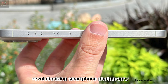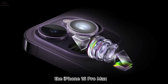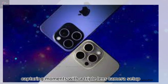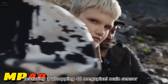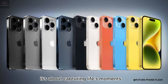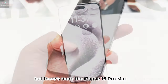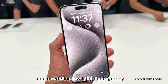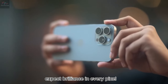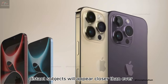Now let's shift focus to something Apple has always excelled at — photography. The iPhone 16 Pro Max is rumored to feature a triple-lens camera setup with a whopping 48-megapixel main sensor, along with enhanced 12-megapixel telephoto and ultrawide lenses. This is about capturing life's moments with unparalleled clarity and precision. The iPhone 16 Pro Max could also redefine low-light photography, with sharper zoom from the improved telephoto lens so distant subjects appear closer than ever without losing detail.